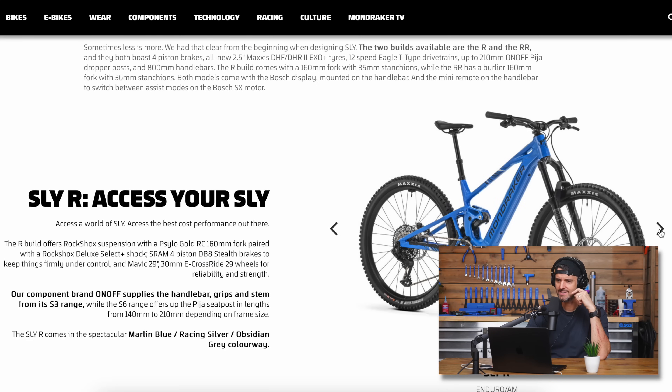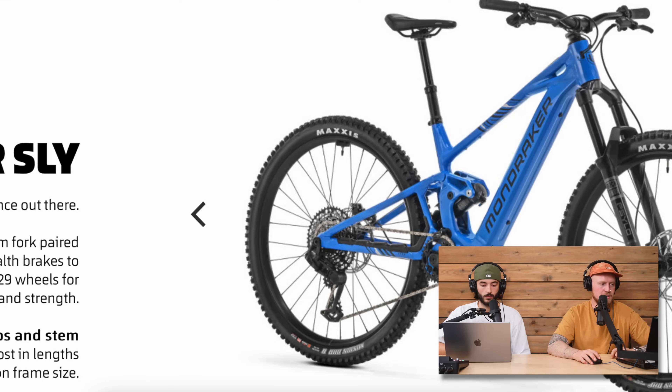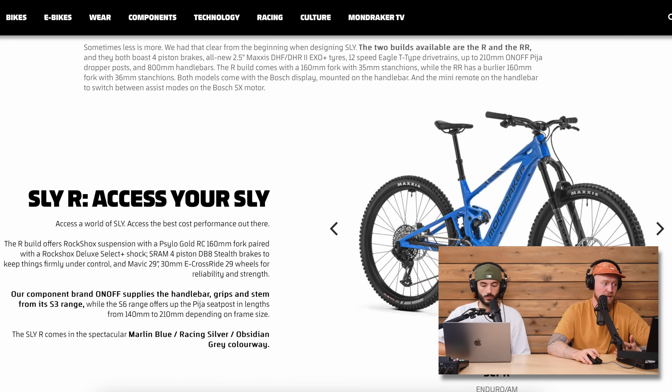It's good to see this ticking the more affordable box. It's alloy — they call it 'stealth alloy,' so it's got really smooth welds other than the one at the bottom by the motor mount. The geo numbers are all quite in line — nothing crazy but really decent numbers. It's got a 64.5-degree head angle.